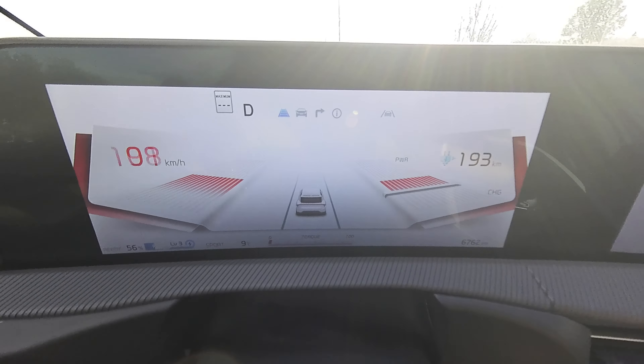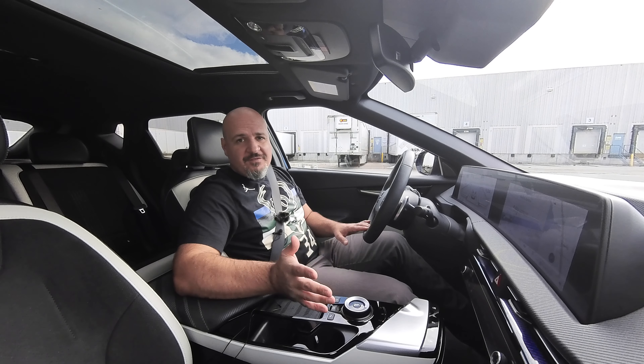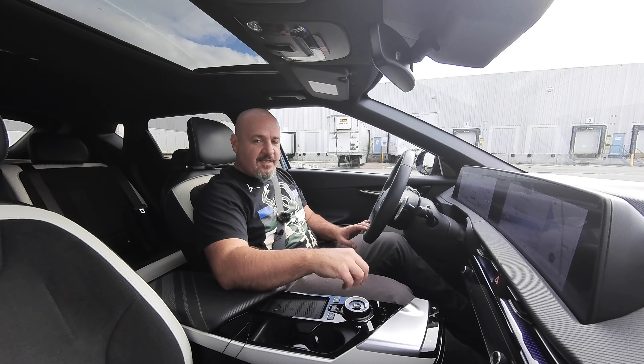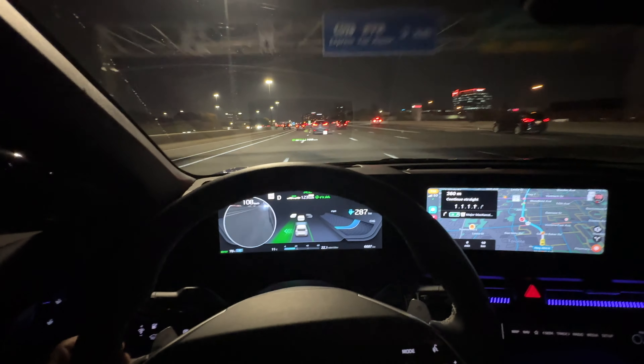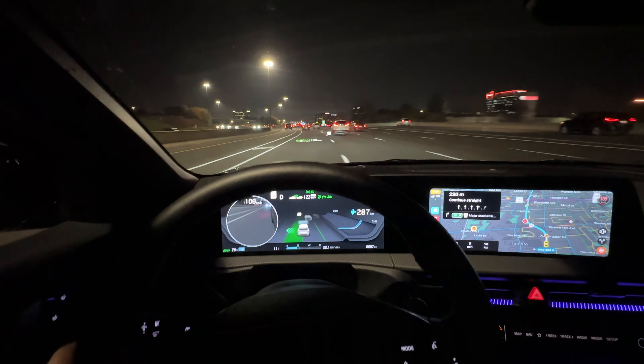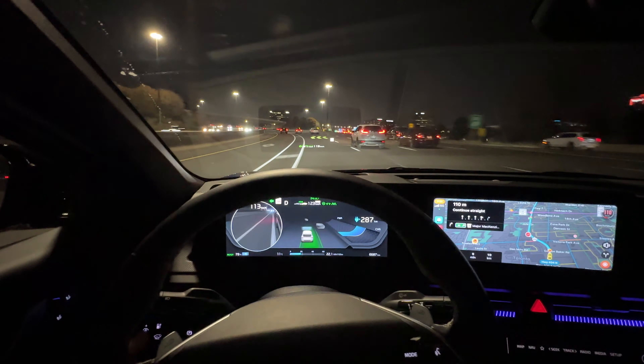It has nice ambient lighting at night that changes based on your driving mode, and the instrument cluster theme can also go dark or light accordingly. Driving modes are Eco, Normal, and Sport, plus a Snow mode for slippery conditions. You get heated and ventilated seats, a heated steering wheel, wireless charging, a nice dial for the gearbox, the augmented reality heads-up display showing navigation, and a sunroof with a black headliner.